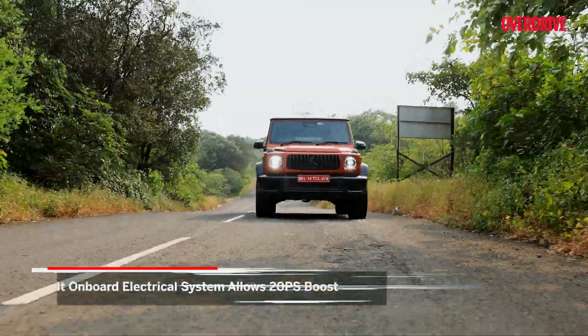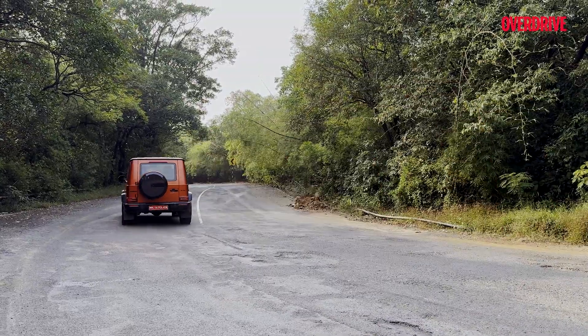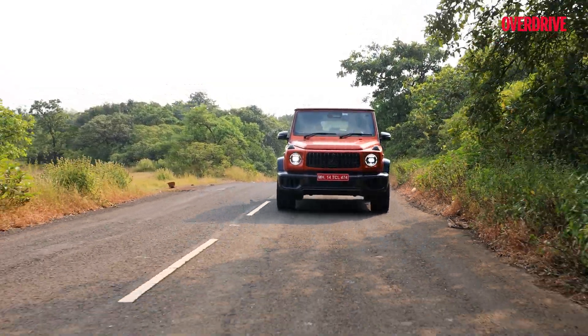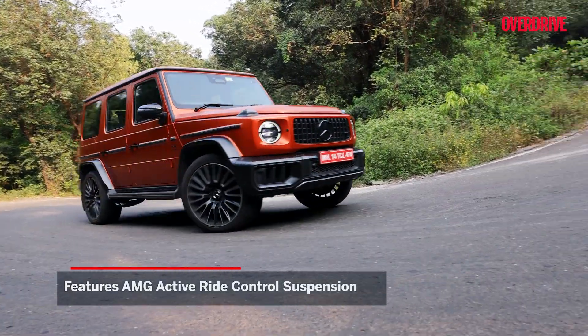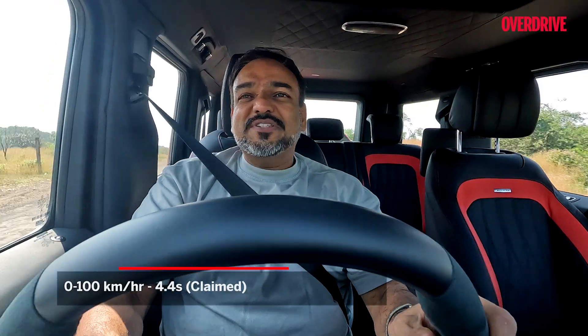And because it's electrified now, you also get an additional boost — it's like a follow-up punch. It's just crazy, and you really need to experience it to believe how this big box can actually handle so well. It attacks the horizon in a manner I've never seen before, because I've never sat so tall doing that. The AMG trickery extends beyond the engine — they've also thrown in active ride control, which means it is countering the body roll in real time. I'm doing some ridiculous speeds around the bends and I'm still able to have a conversation.